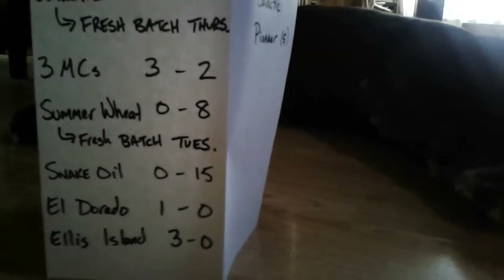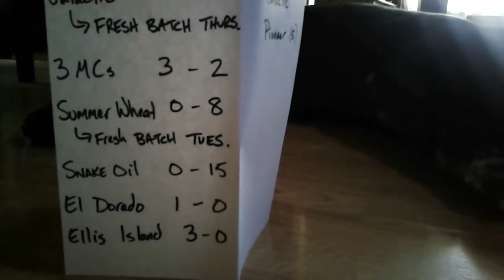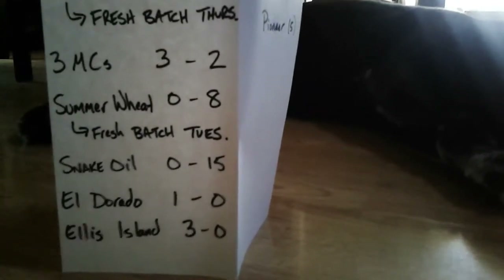Eldorado Single Hop IPA: I have 1 sixtle of that beer left, and that of course all sold out last week. And then Ellis Island: I have 3 sixtles of that at $55 a piece.